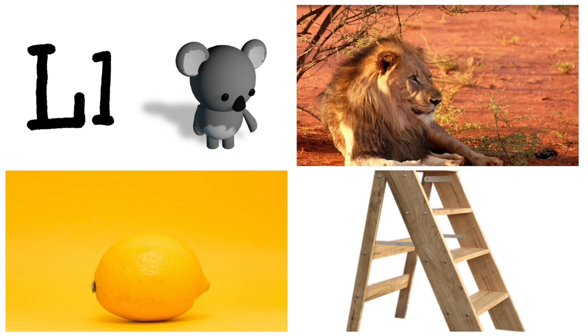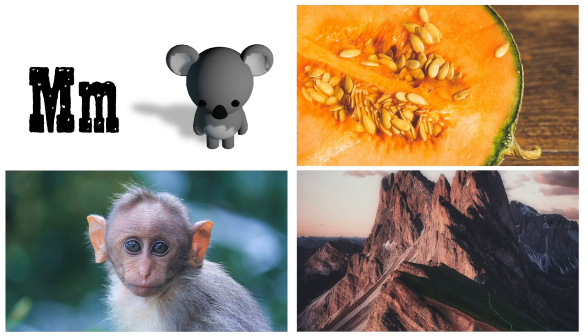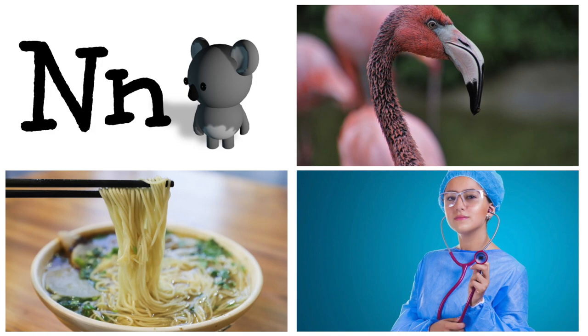L is for lemon, ladder, lion. M is for monkey, mountain, melon. N is for noodles, nurse, neck. O is for octopus, owl, orange.